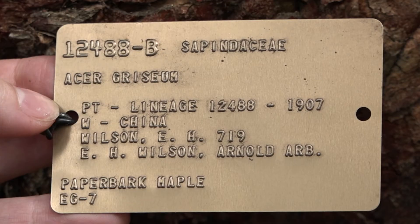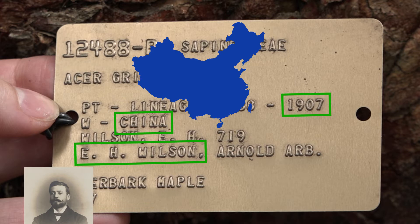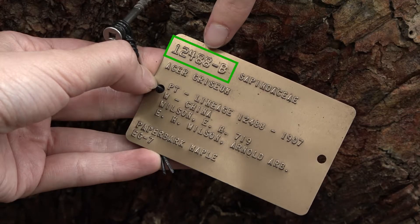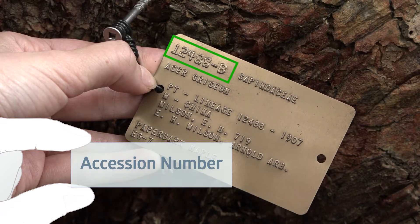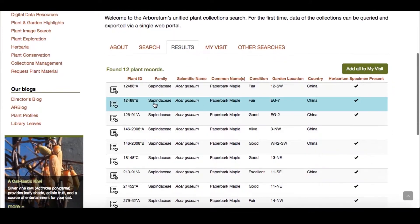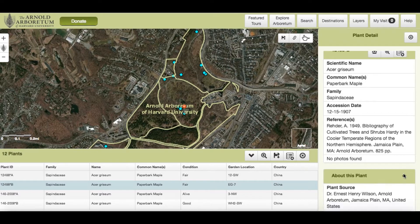This tag shows the story of this particular paperbark maple. It shows its common name, its Latin name — Acer griseum — the family that it's in, the Sapindaceae, that it was collected by E.H. Wilson in China in 1907, and that it came to the Arboretum as a plant. PT is our code for plant. And this number up here is the tree's accession number — a unique identifier for every single individual at the Arboretum, linked to a database on the Arboretum website that contains all this individual's history, its collection information, and links to a map so you can find your favorite accession when you visit.